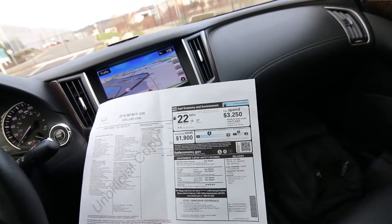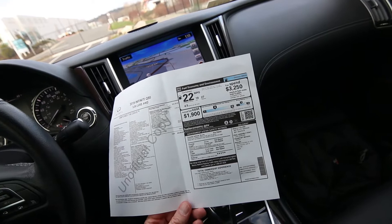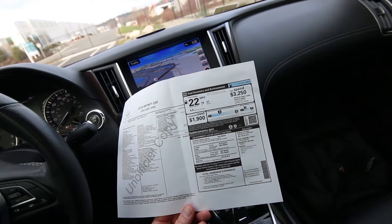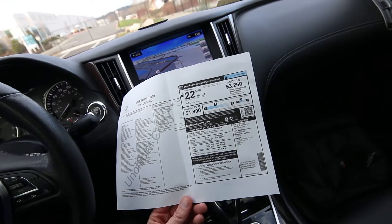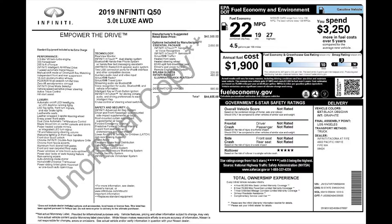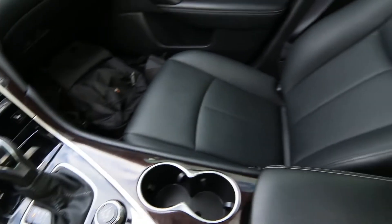If you're in the market for a Q50, this is a great one to consider with such low miles. We have the original build sheet on this one. It has the Essential Package, which was $2,600, giving you what I'd call essential features for a luxury sedan: navigation, heated front seats, heated steering wheel, 60/40 split folding rear seat, driver's seat power lumbar, and remote engine start. We can print out a copy or email you one if you'd like to review it.